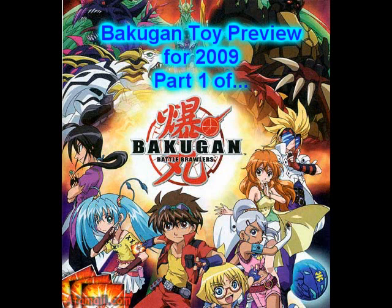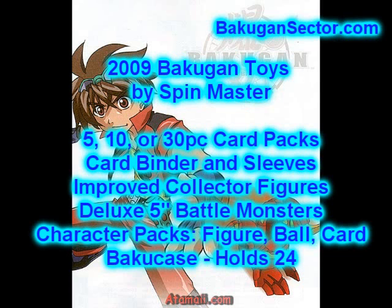Hello, Stu Carter here from BakuganSector.com. We're just back from the toy show in Hong Kong and I've got news of the new Bakugan toys for 2009, so get ready. First, from Spin Master.